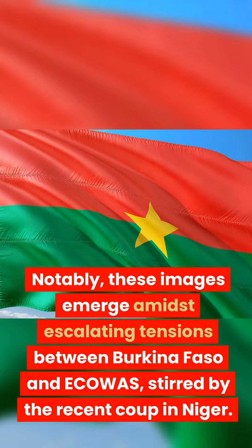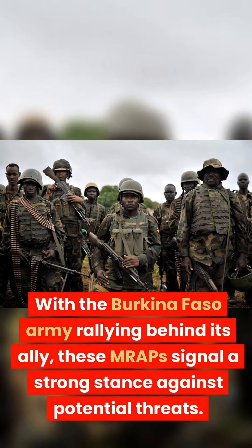Notably, these images emerge amidst escalating tensions between Burkina Faso and ECOWAS, stirred by the recent coup in Niger. With the Burkina Faso army rallying behind its ally, these MRAPs signal a strong stance against potential threats.